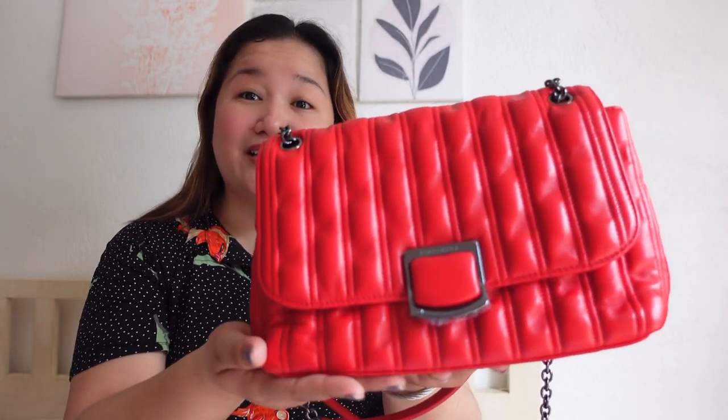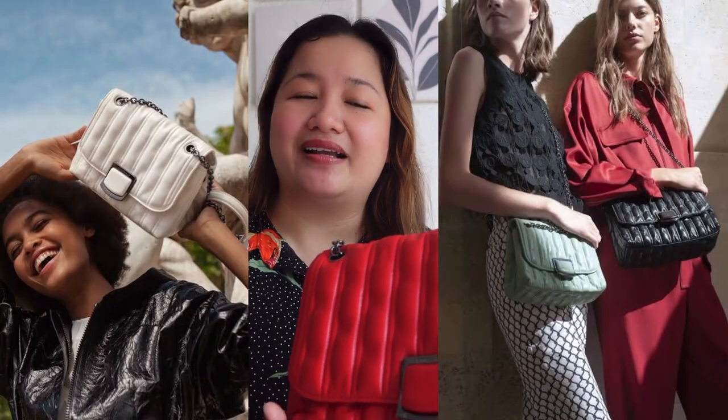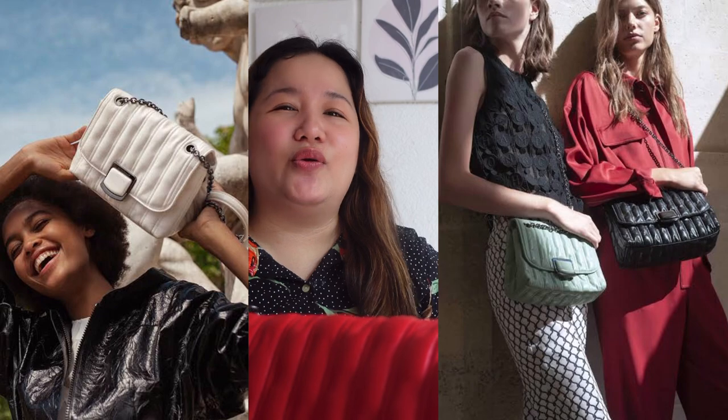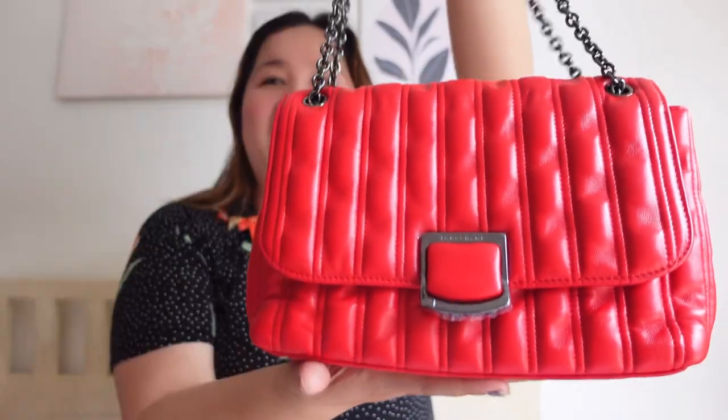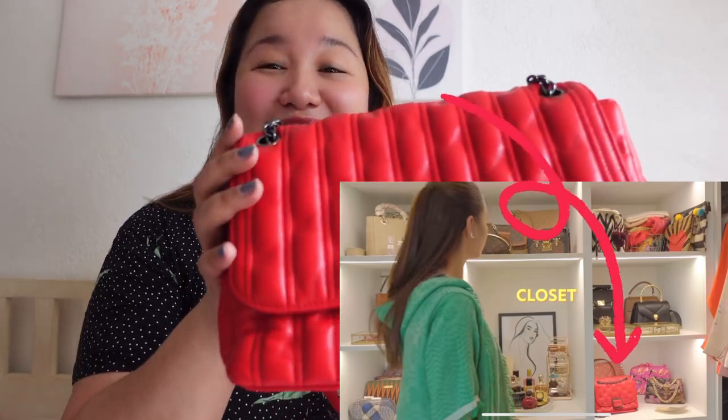By the way, the color is obviously red. But they have different colors to choose from — there's blush, white, black, and also a neon green which is so nice. But this one went on sale and I was influenced by Catriona, and since we Filipinos love a good sale, this is the one I got.